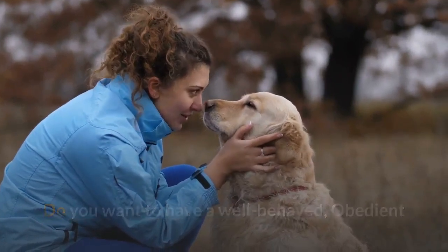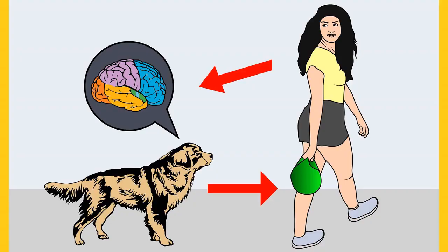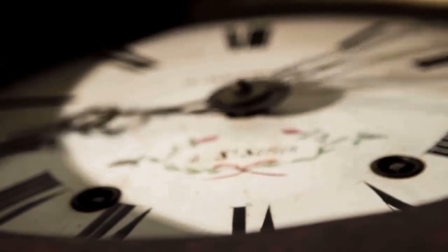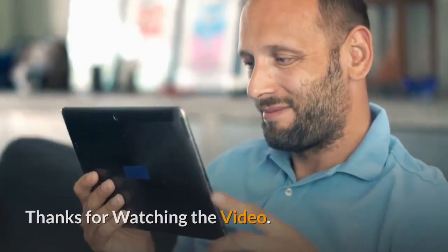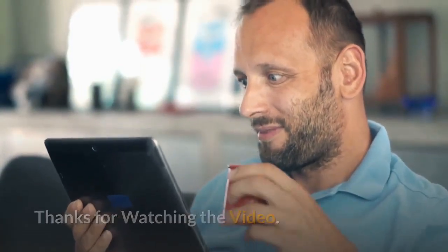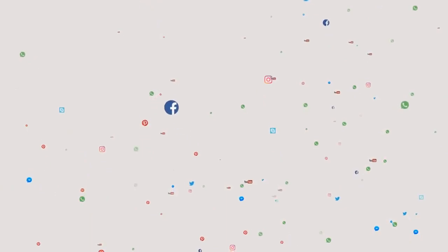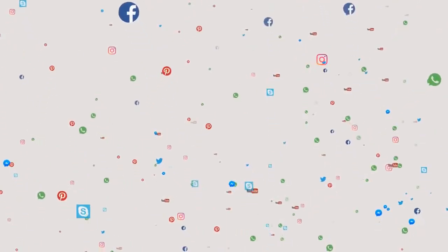Check out the first link in the description and download the secret training technique guide absolutely free — available for a limited period of time. Thanks for watching. Comment below if you liked the video, and please subscribe to the channel Little Paws Training if you are serious about training and grooming your dog. Also join our Facebook group where you get all the solutions to your daily doggy problems.